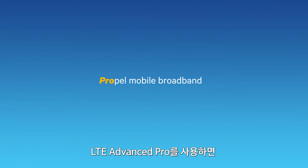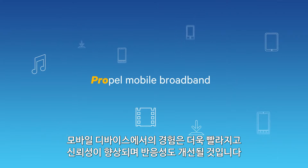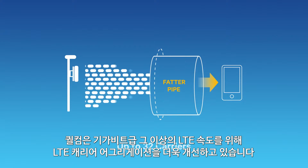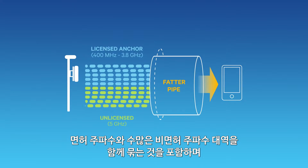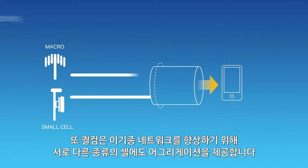With LTE Advanced Pro, the experiences on our mobile devices are about to become faster, more reliable, and more responsive. We're advancing LTE carrier aggregation to achieve gigabit LTE speeds and beyond, aggregating many more carriers, including aggregation of licensed spectrum with the vast amounts of unlicensed spectrum available, extending LTE carriers to unlicensed spectrum globally to achieve the best performance. And we're even delivering aggregation across different cells to enhance heterogeneous networks.